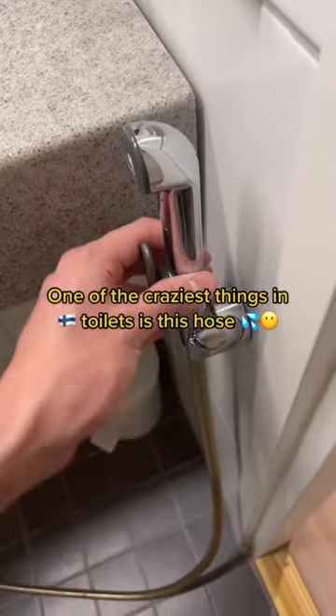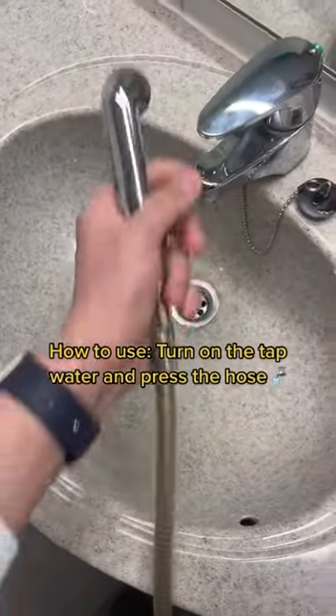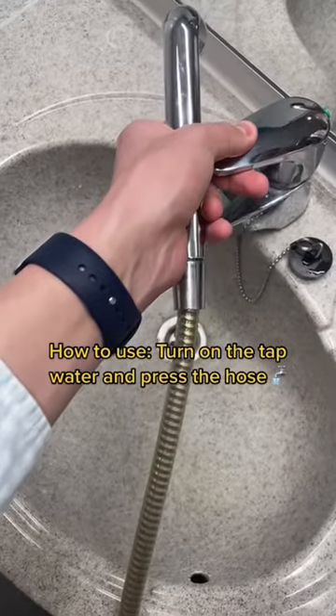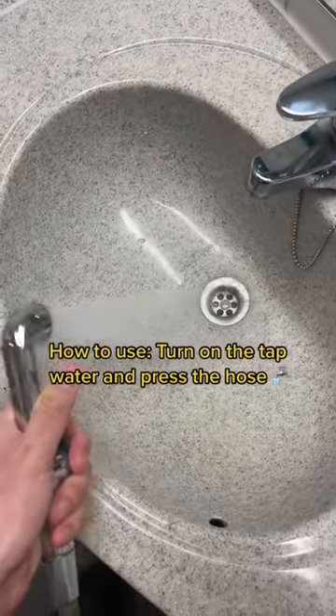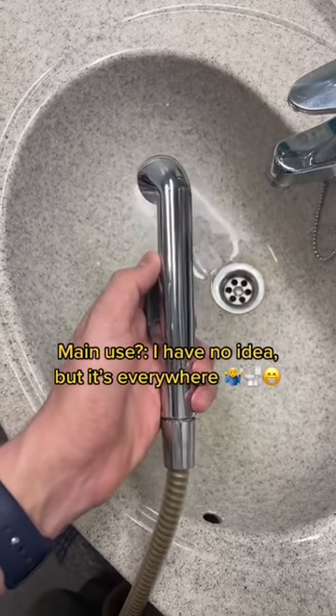One of the craziest things I have seen while living in Finland is this hose, or kind of bidet. You activate it like this, you turn on this tap water and then you press here and then you have it. I still don't know the main use, but I have found it in most of the toilets in Finland.